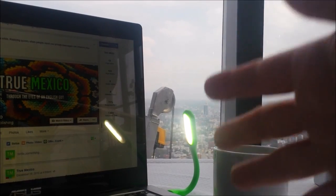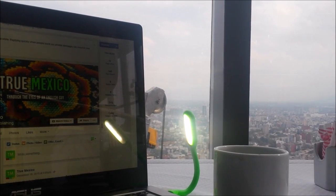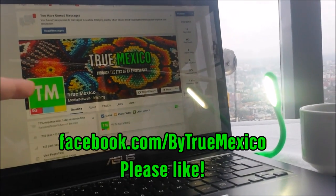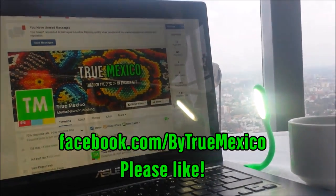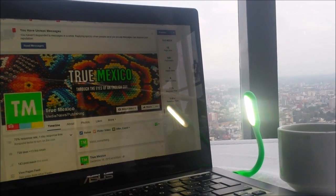Happy New Year — happy belated New Year! If you want to hear more from me, please do go to the Facebook page of True Mexico just here. I do post other small videos and little photos, things like that, so go and check it out.